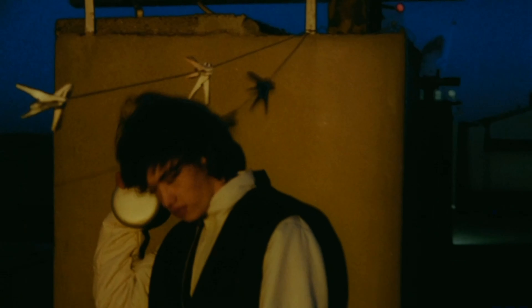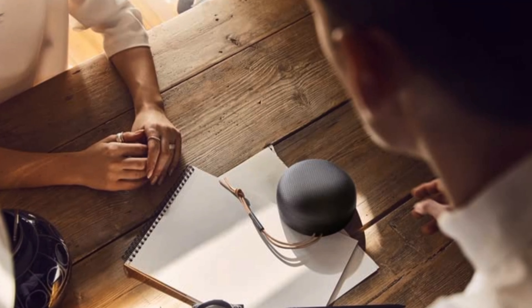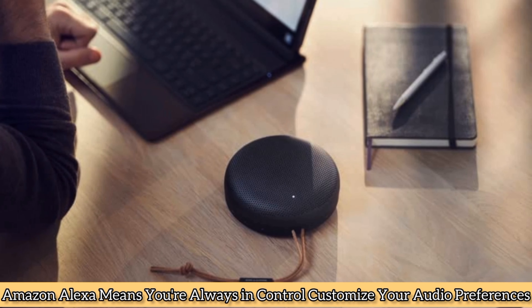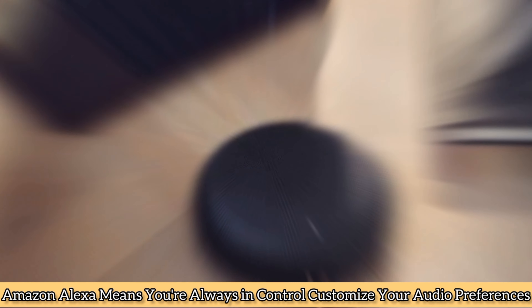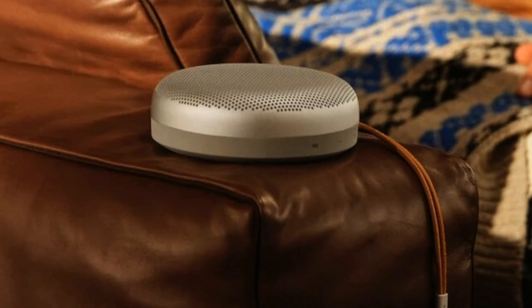Designed to travel, the tough aluminum dome is dust and water resistant, making it an elegantly self-contained portable Bluetooth speaker. An intuitive user interface combined with built-in voice control and Amazon Alexa keeps you always in control. Customize your audio preferences with BeoSonic tuning, now available in the Bang & Olufsen app.